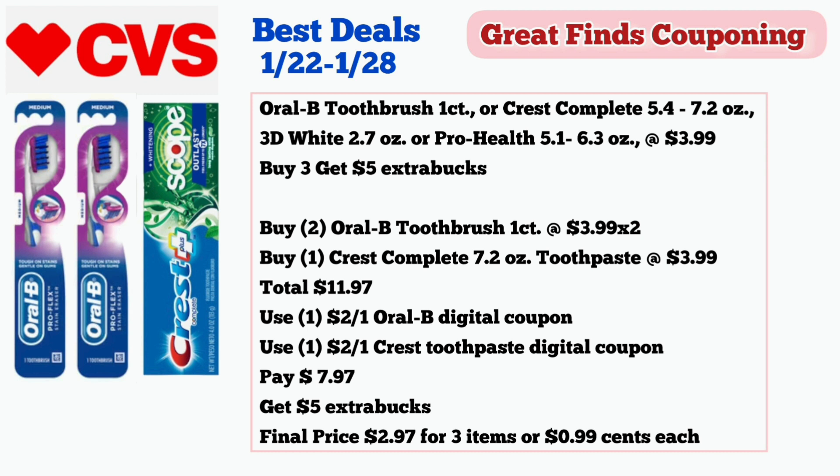Another oral care deal is on the Oral-B toothbrush one count or Crest Complete 5.7 to 7.2 ounces, Crest 3D White 2.7 ounces, or Crest Pro Health 5.1 to 6.3 ounces, on sale $3.99 and buy three get $5 in extra bucks. Buy two Oral-B toothbrush one count at $3.99 each and one Crest Complete 7.2 ounces toothpaste for $3.99 — total $11.97. Use one $2 off one Oral-B digital coupon and one $2 off one Crest toothpaste digital coupon. Pay $7.97 and get $5 in extra bucks. Final price is $2.97 or $0.99 each.